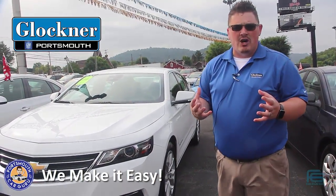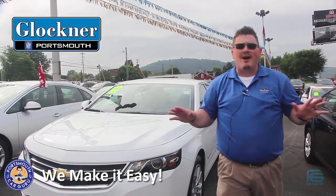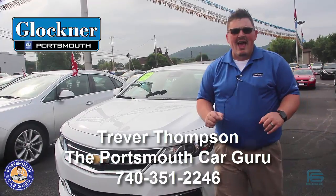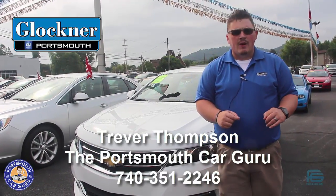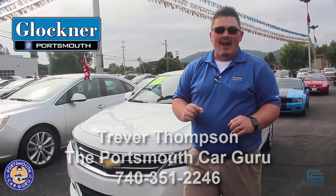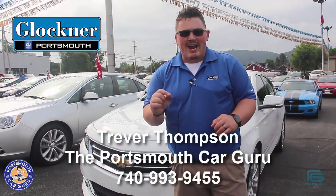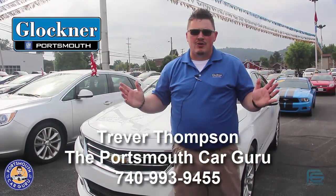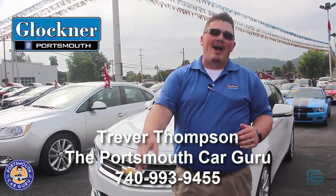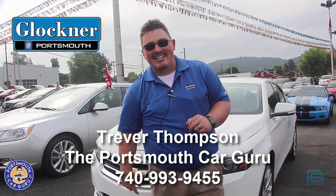This deal only goes on for a limited amount of time and I do not want to see you miss out on it. Give the guru a call today at 740-351-2246, or call me at 740-993-9455 — that's my personal number and I'll always answer. Till next time, guys. Guru out, and remember, we make it easy.